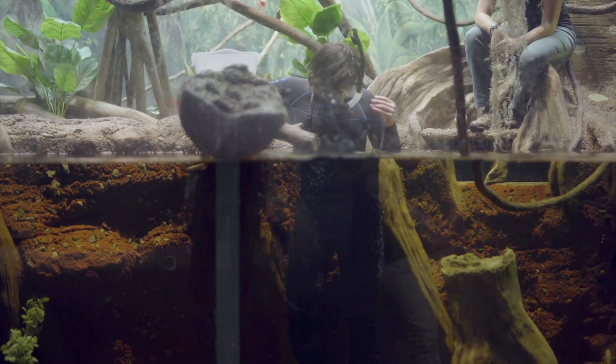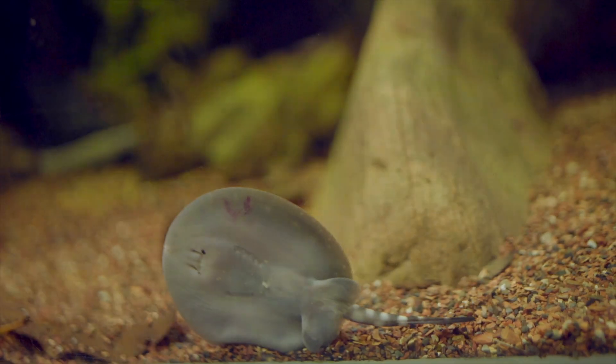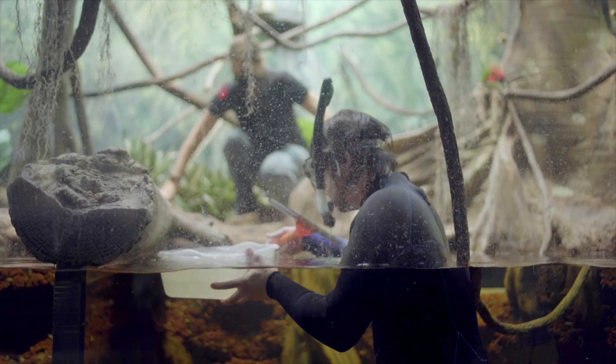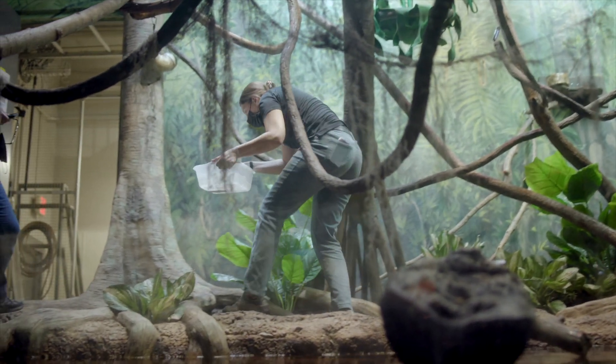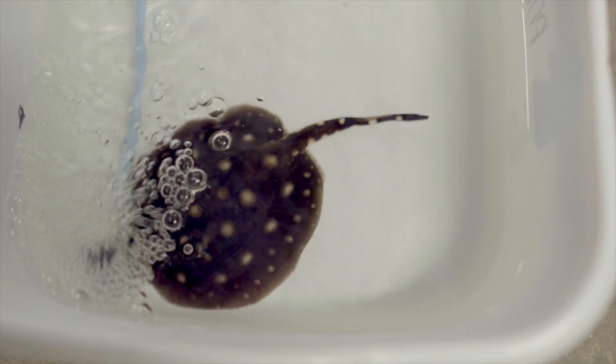We didn't want to disturb her by pulling her out of the water frequently for ultrasounds, so it was a pattern of putting them together, giving a break, and waiting to see. In one of those wait-and-see periods, we were surprised one morning to find the pup there. Pups don't stay with the parents — they become a tasty little treat in the aquatic environment — so we got her out of the Amazon system quickly. She is now in a separate tank visible through the view window next to our large ocean tank, and we're monitoring to make sure she's eating well and growing.